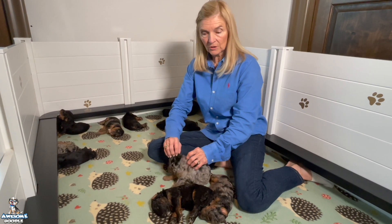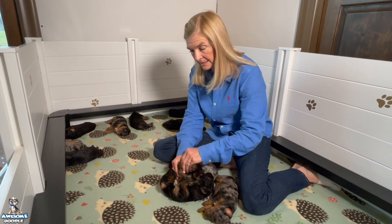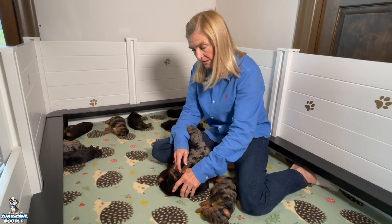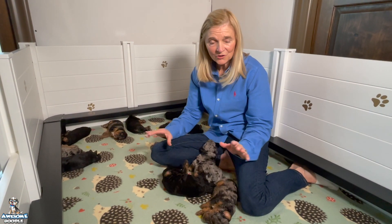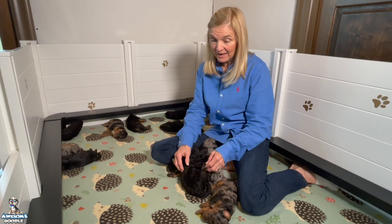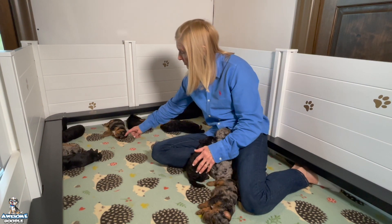She comes in, takes care of them, feeds them, licks them, cleans them, and then she eats and comes and lays down and sleeps. They are doing great — I am so pleased with how they look. Every one of them is going to be a beautiful dog in their own way; they're all marked so beautifully.